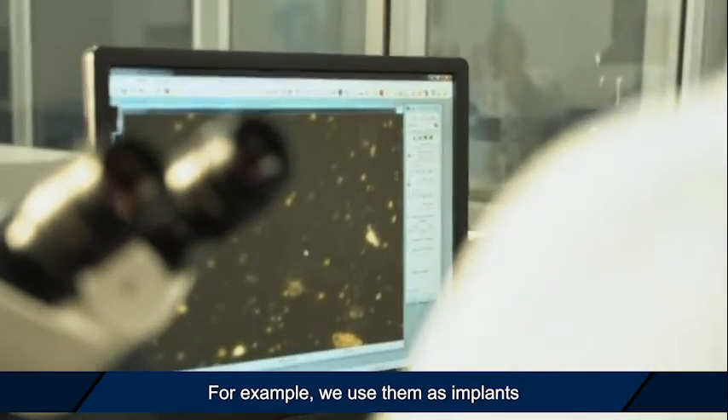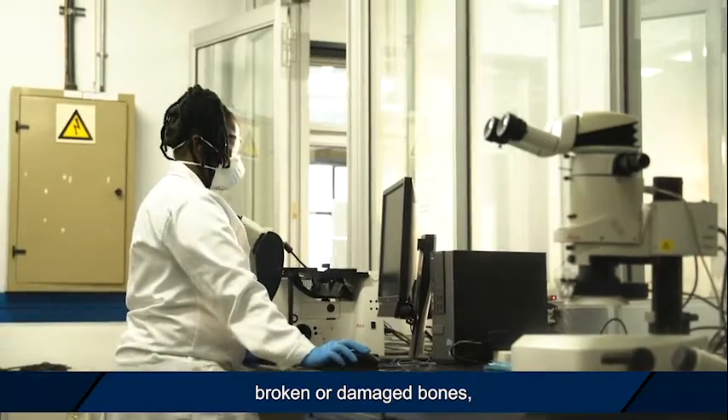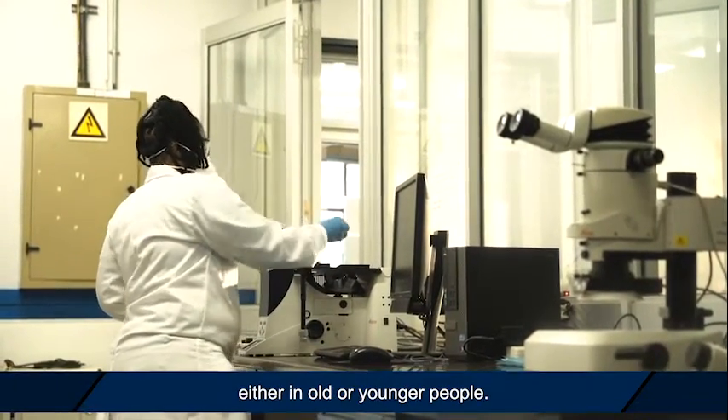For example, we use them as implants to replace or substitute broken or damaged bones, either in older or younger people.